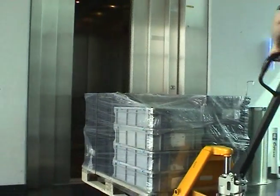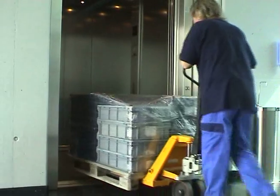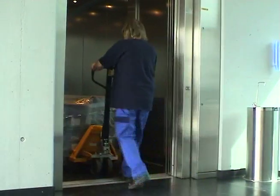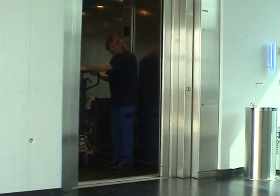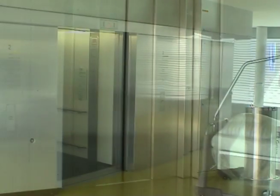No more door damage from heavy objects. Everything is detected and the doors quickly reopen. In a busy warehouse, this can mean incredible time and energy savings.